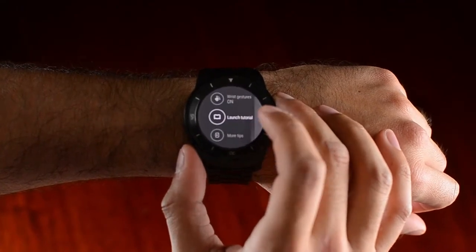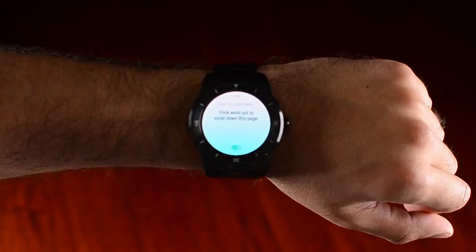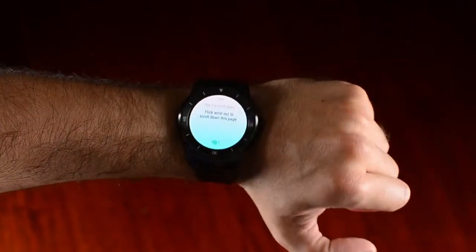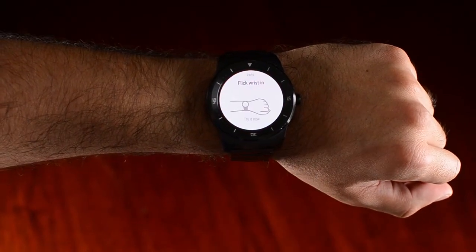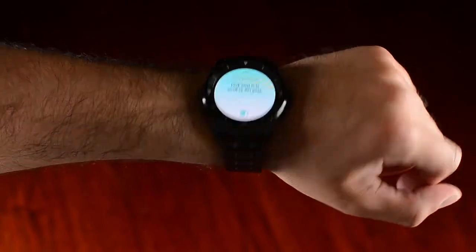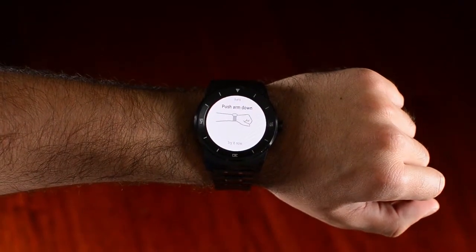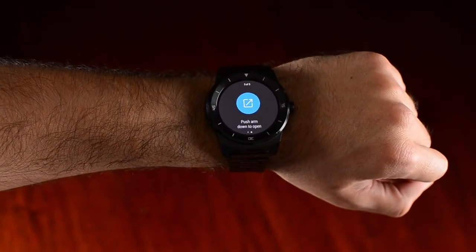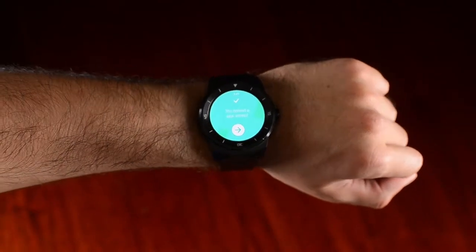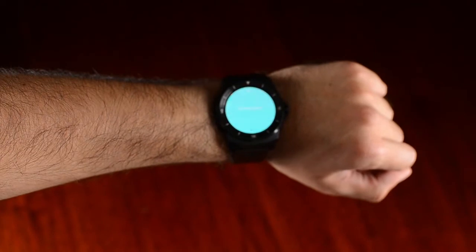Here we have a tutorial. It says: flick wrist out — flick wrist out to scroll down this page. Scroll down again and scroll to the end. The next one is flick wrist in — and again, and again. Then push arm down — push arm down to select a card. And that's how you push your arm down. Pivot arm up to go back — that's how you go back.